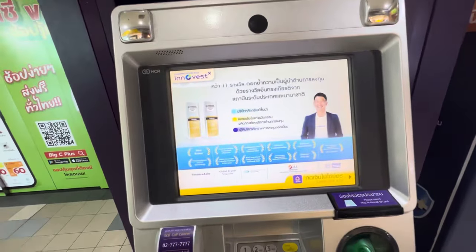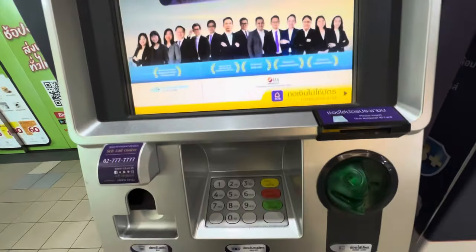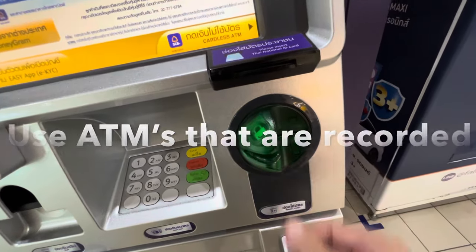You want to find an ATM that is attached to a bank, or inside a bank, or inside a shopping center that is recorded. You want that security so you feel safe and so that you know the ATM is safe.